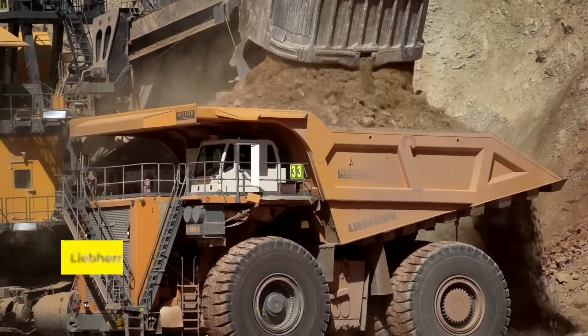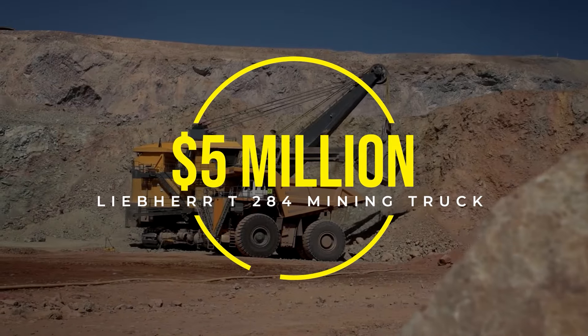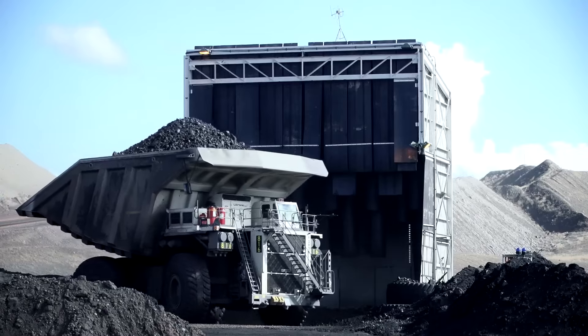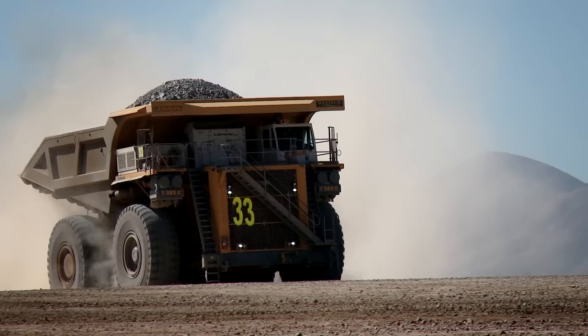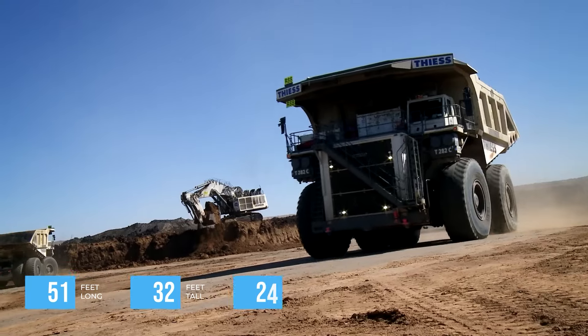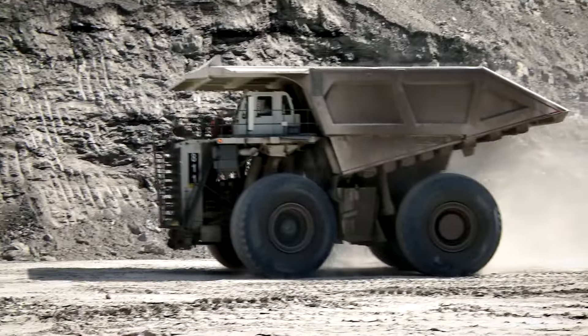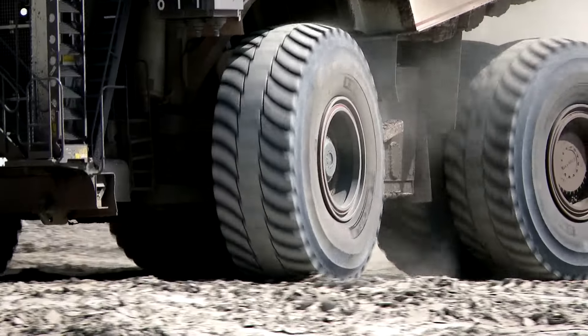Meet the Liebherr T284 mining truck at around $5 million — a behemoth in the mining world, a truck with dimensions that make it look like a moving building: 51 feet long, 32 feet wide, and 24 feet tall. One of the largest of its kind, it's capable of hauling massive loads across the rugged terrain of mines.